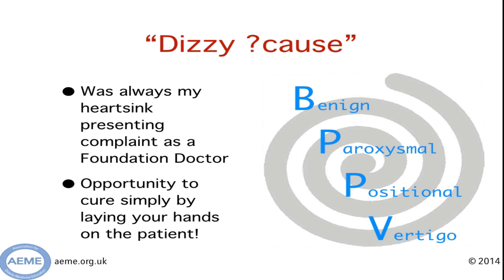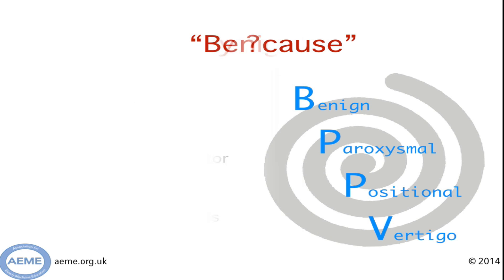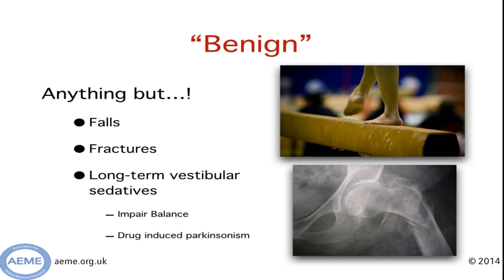That condition is BPPV — benign, paroxysmal, positional, vertigo. Let's break that down. The B is for benign and I think this is a bit of a misnomer — this is anything but. This condition makes people fall over, sustain fractures, and I've seen a number of people who haven't been diagnosed with it who've ended up on long-term vestibular sedatives, beta-histine etc., that end up with balance problems and even in some cases with drug-induced parkinsonism.